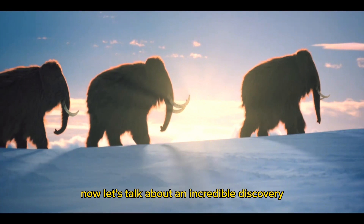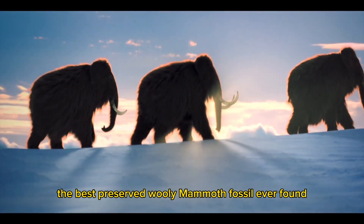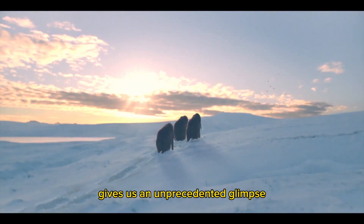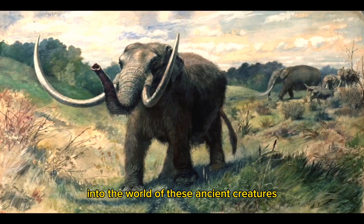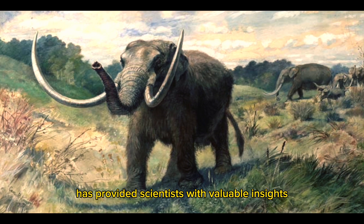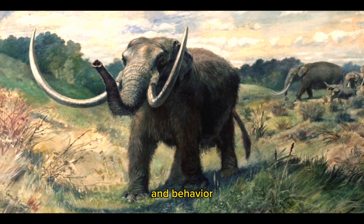Now, let's talk about an incredible discovery: the best preserved woolly mammoth fossil ever found. This extraordinary specimen, discovered in Siberia, gives us an unprecedented glimpse into the world of these ancient creatures. The mammoth's remarkable state of preservation has provided scientists with valuable insights into its biology, environment, and behavior.